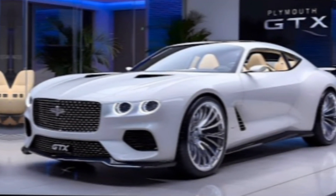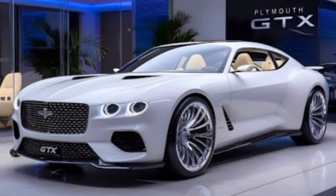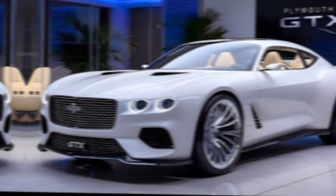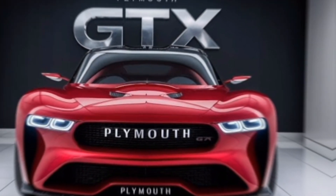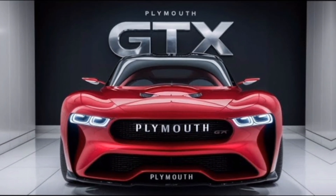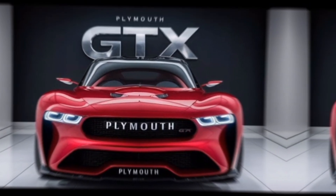First off, let's talk about the exterior design of the 2025 Plymouth GTX. This car is a head turner, blending classic muscle car aesthetics with modern design elements. The front fascia features an aggressive grille flanked by sleek LED headlights that give it a menacing look on the road. The sculpted hood with functional air vents not only adds to its visual appeal but also aids in engine cooling.